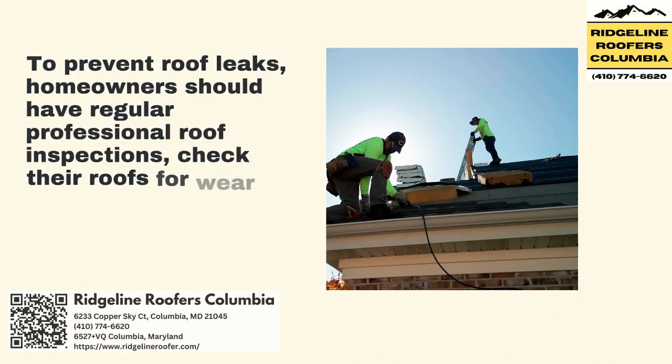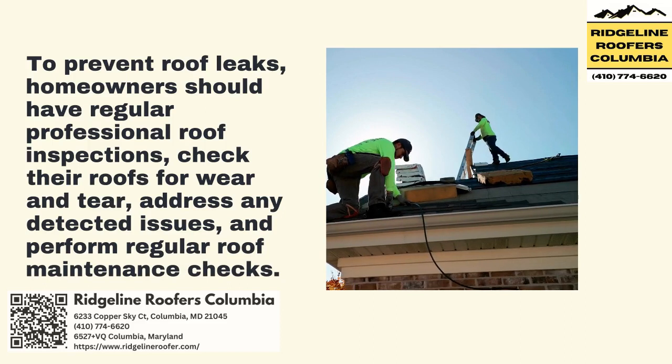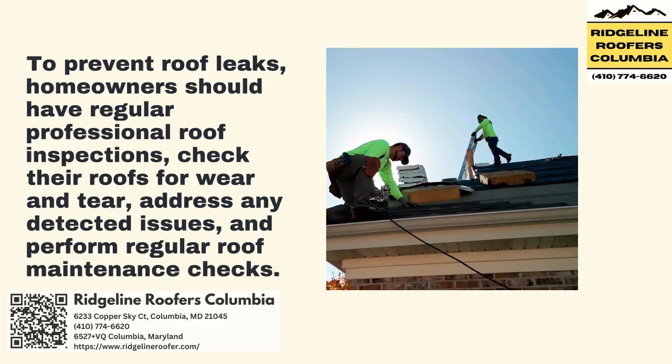To prevent roof leaks, homeowners should have regular professional roof inspections, check their roofs for wear and tear, address any detected issues, and perform regular roof maintenance checks.